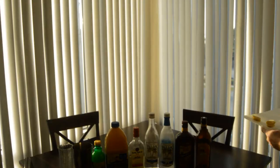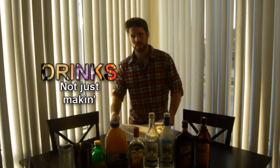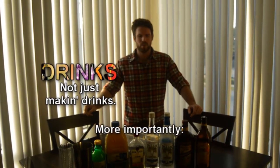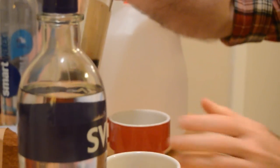On this channel, we're going to be talking about drinks — and not just making drinks. We're going to talk about the history of drinks, the science behind drinks, and more importantly, why drinks work, not just how to make them. Because I don't like to just know how to do something; I like to know why I should do something.